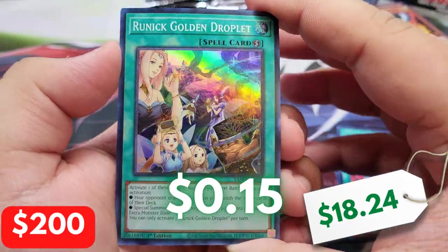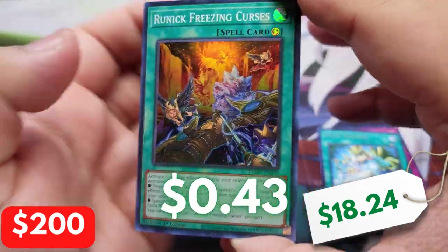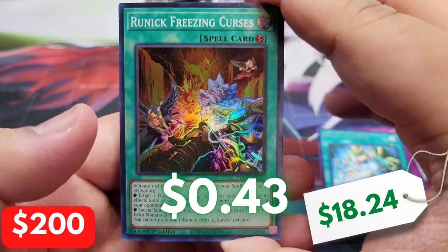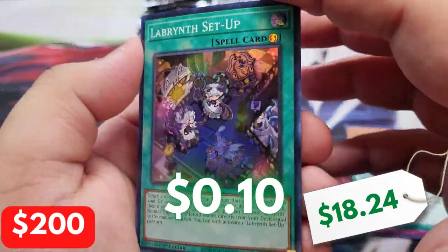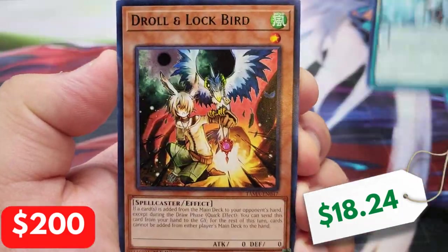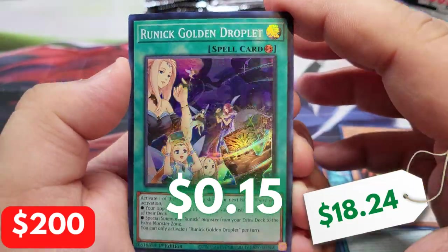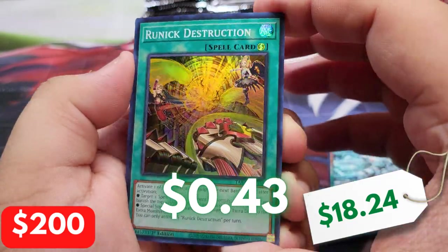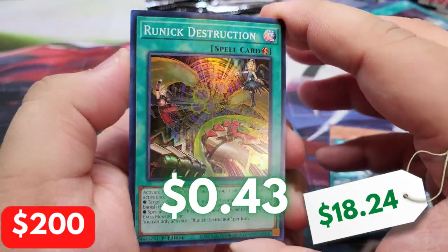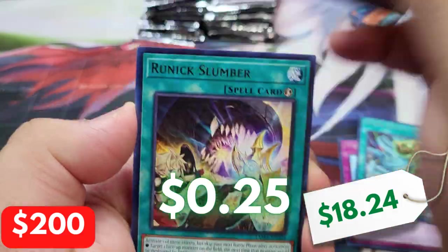We start off with another Droll and Lock Bird — you love to see that right there. We got a Runic Golden Droplet. I know it's just a rare, but seeing that card is so freaking awesome. We have a Runic Freezing Curses. We're hitting it big with rare Droll and Lock Birds, another Runic Golden Droplet. I think we pulled a playset of Droll and Lock Birds. We have Runic Destruction. Haven't even hit an Ultra Rare yet — that's pretty weird. We have an Archfiend's Ghastly Glitch.